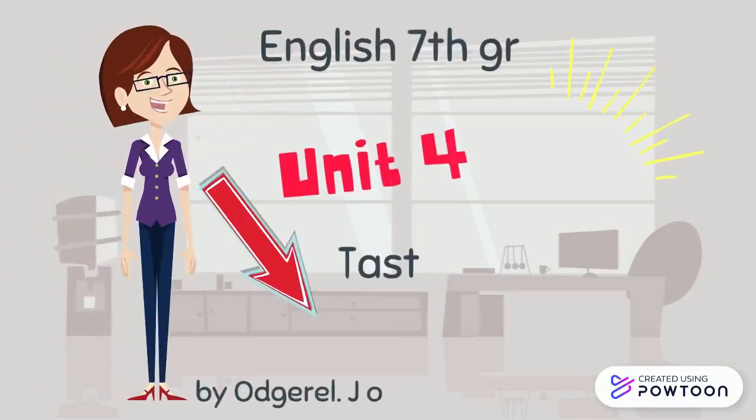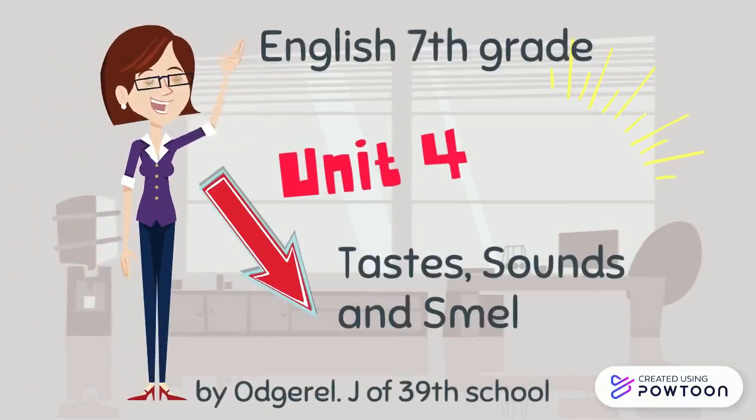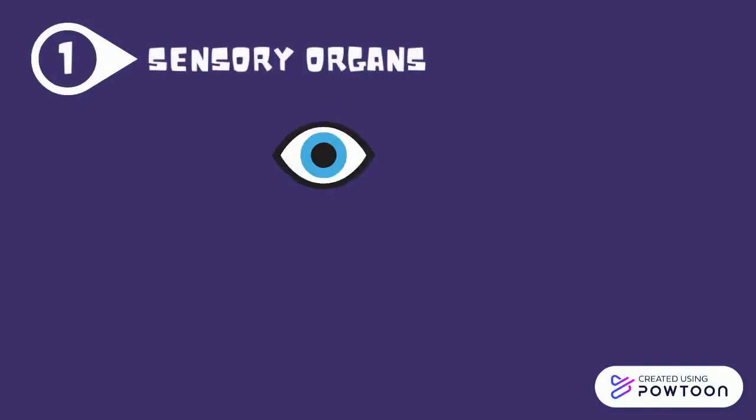English for 7th grade. Unit 4: Tastes, Sounds and Smell. Our sensory organs.